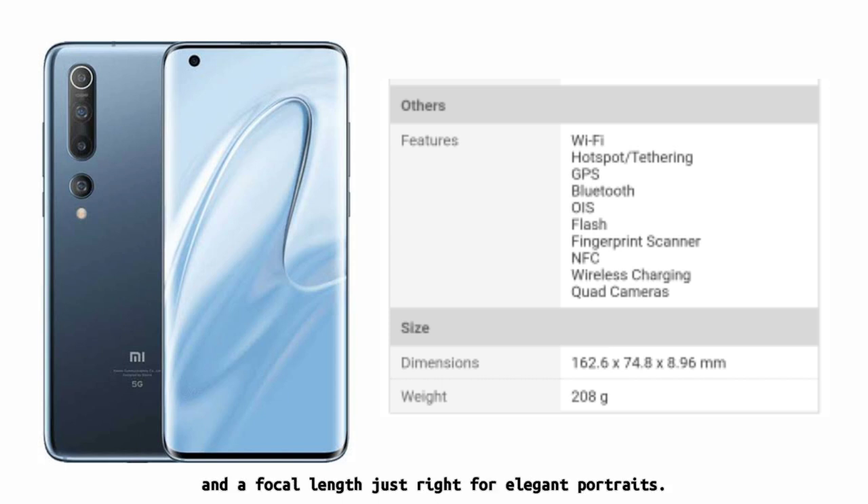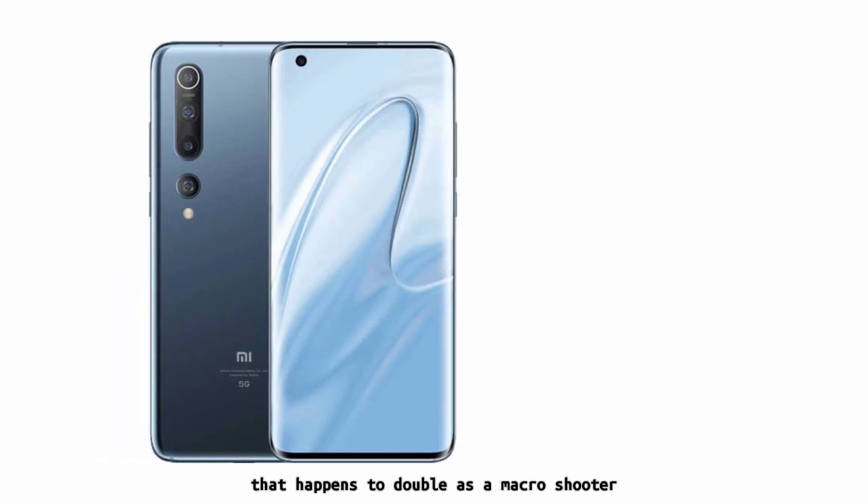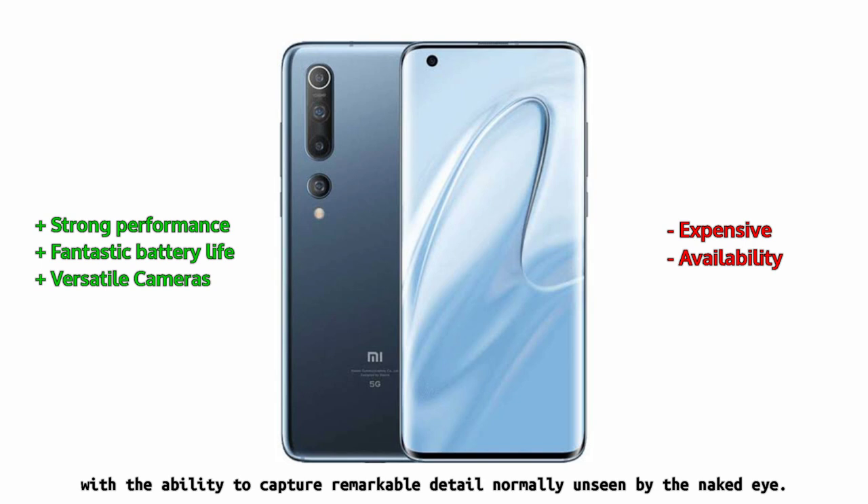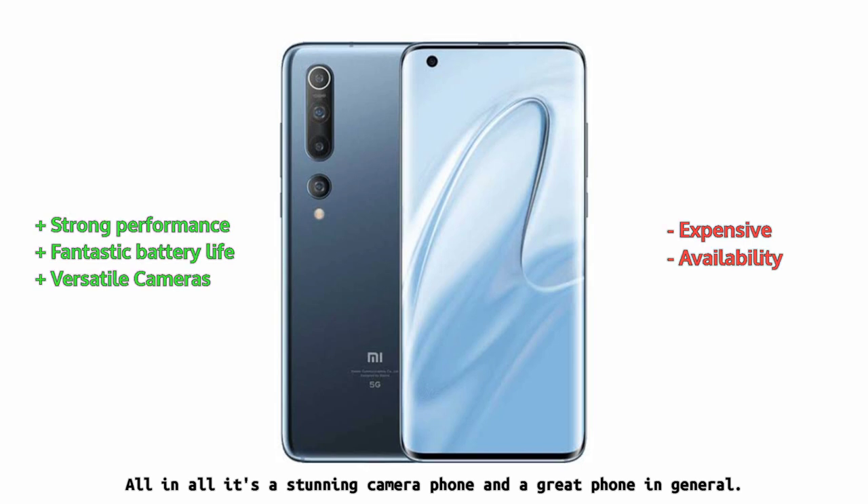Fantastic zoom power can highlight distant details with greater ease than rival phones, and a dedicated focal length for elegant portraits. But the Mi 10 Pro 5G is even more versatile than that, as it also carries an ultrawide camera for landscapes that doubles as a macro shooter, with the ability to capture remarkable detail normally unseen by the naked eye. All in all, it's a stunning camera phone and a great phone in general.